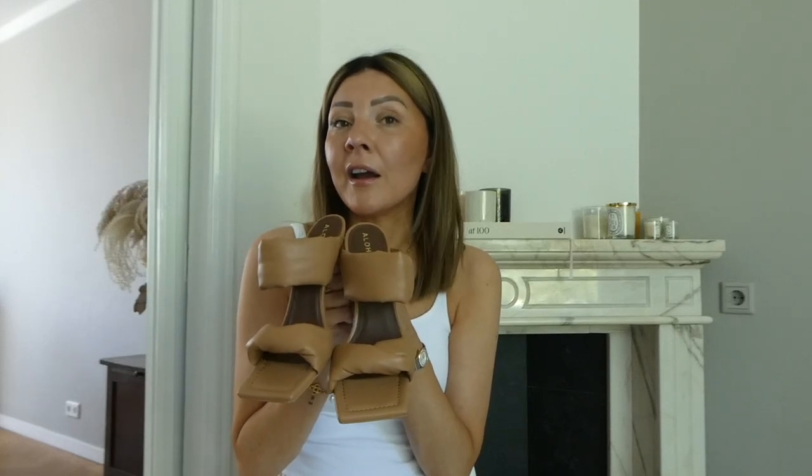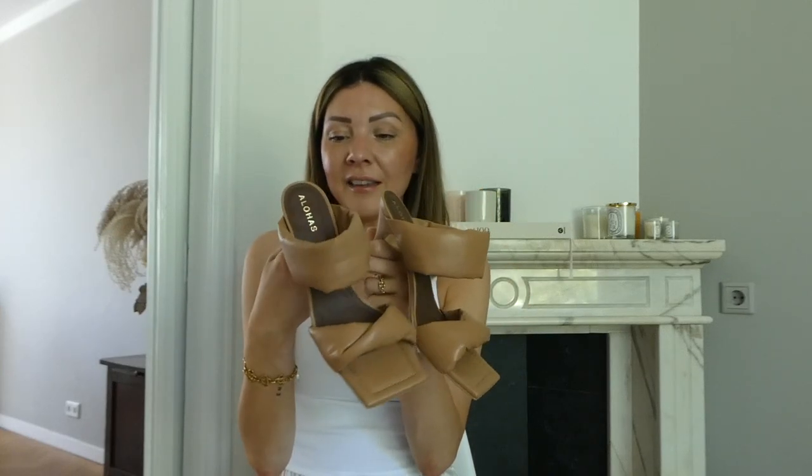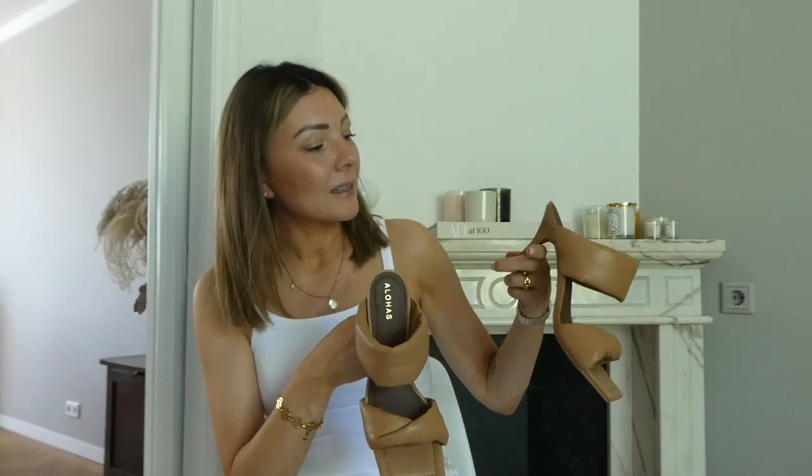These are Bottega Veneta inspired but with a better price point — very, very comfortable high heels. I think this is about a six or seven centimeter heel. Let's get into the video. I'm going to talk about the bags in collections and by comparison, because some of them are quite similar, so I think it makes sense.